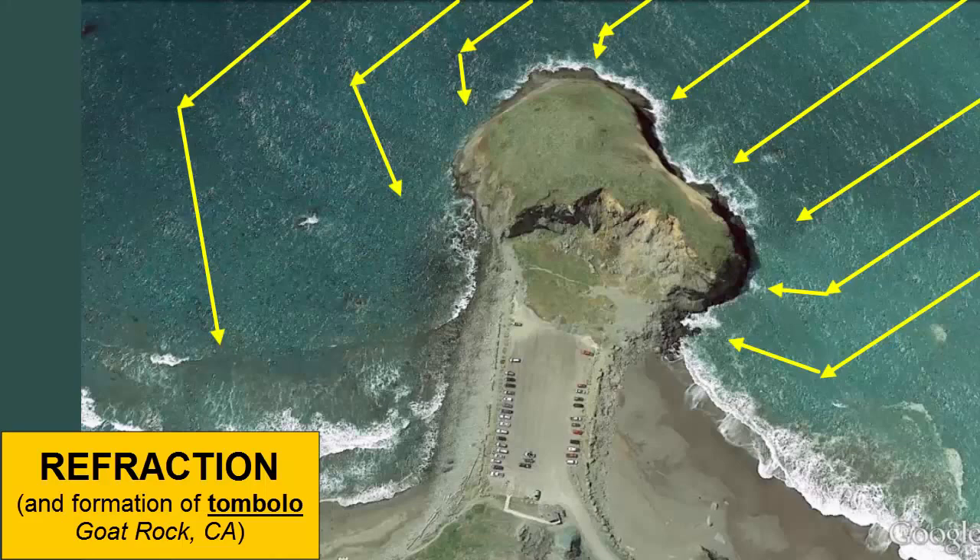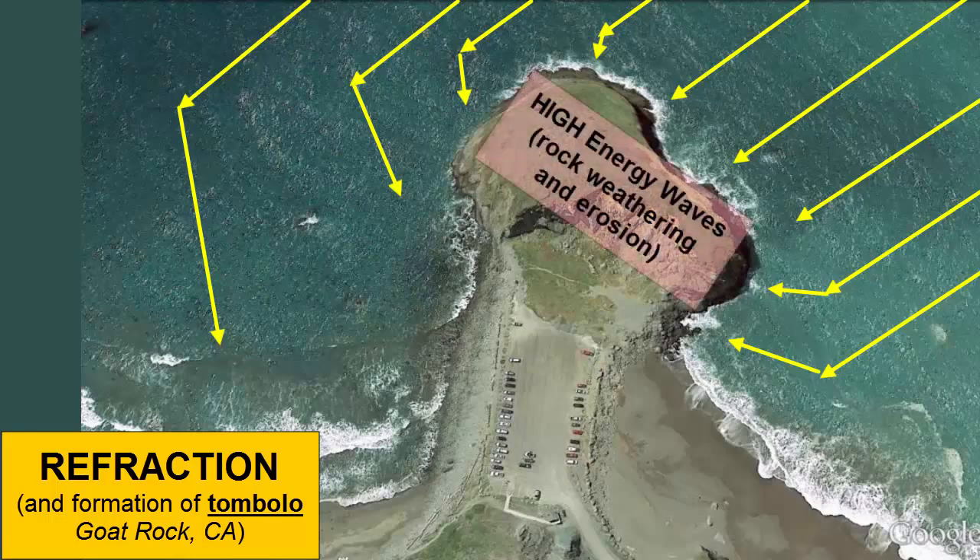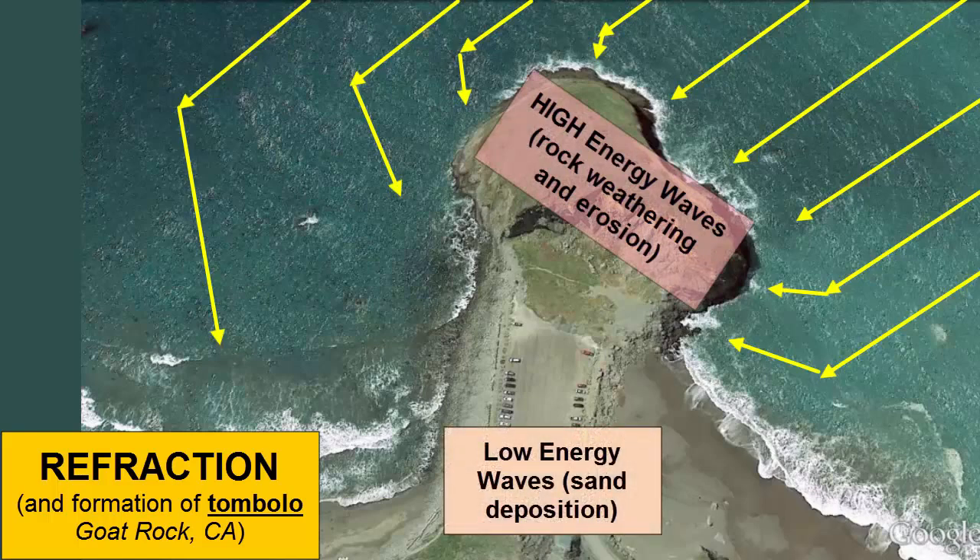This image of a tombolo along the California coastline also demonstrates the refractive power of waves. The waves bend in to attack the rocks that stick out of the coastline, and a shadow forms behind it where sand piles up, protected from the high waves that are focused on the island.